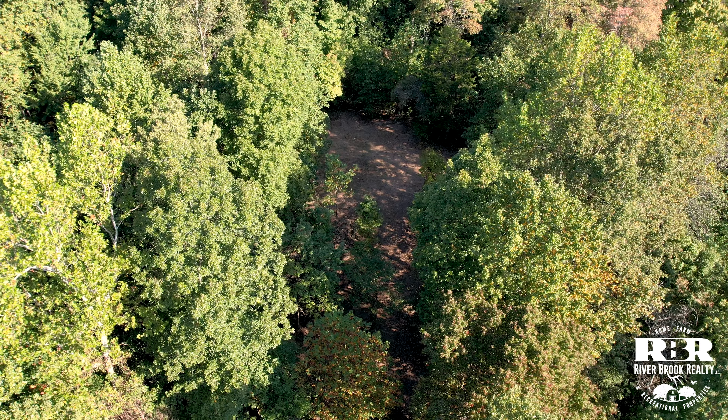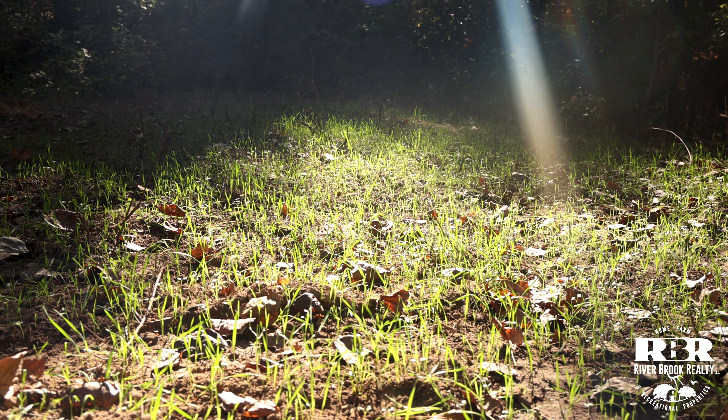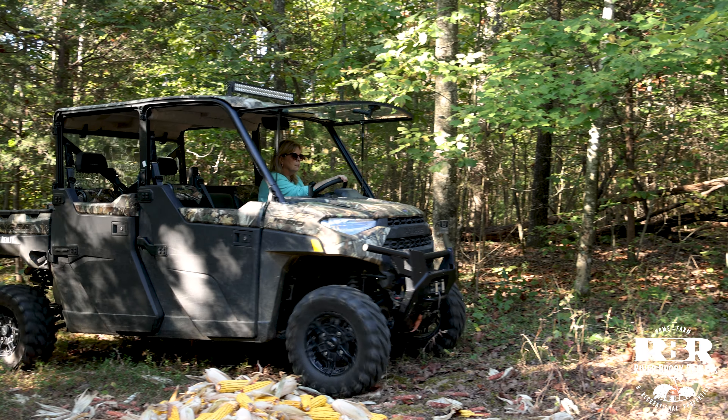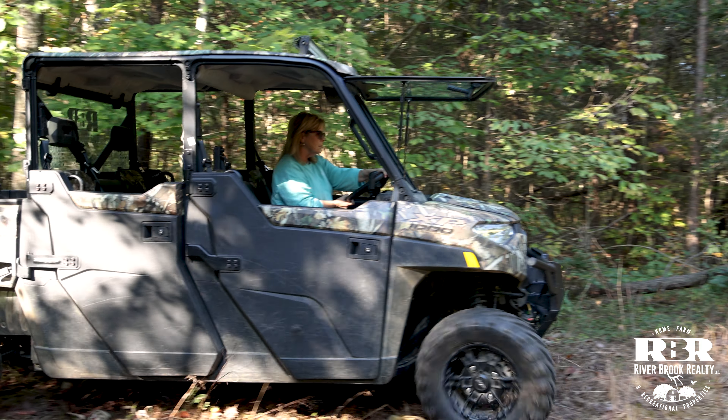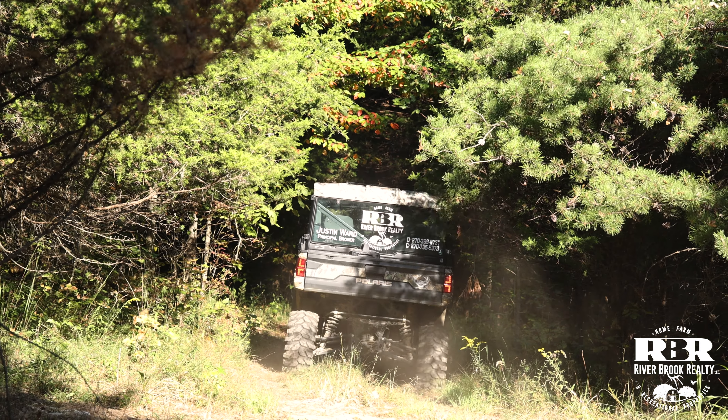With its prime location, rolling terrain, and a mix of wooded areas, you'll have both privacy and convenience. Less than a five-minute drive to I-65 and the amenities of a small town, this property will be a great getaway for you and your family, or it could be a good investment property.